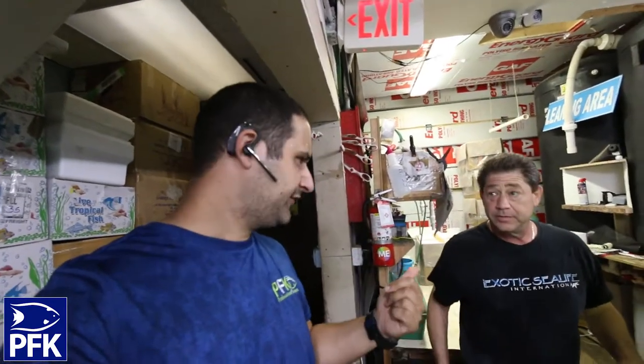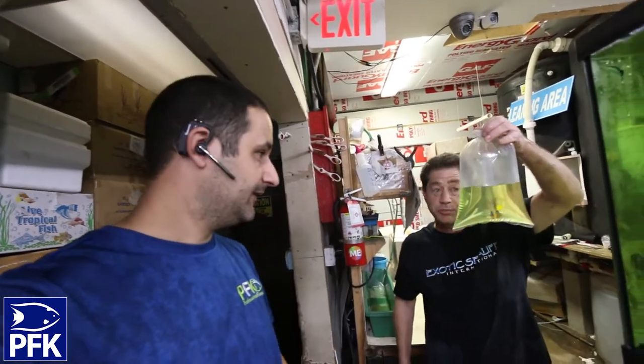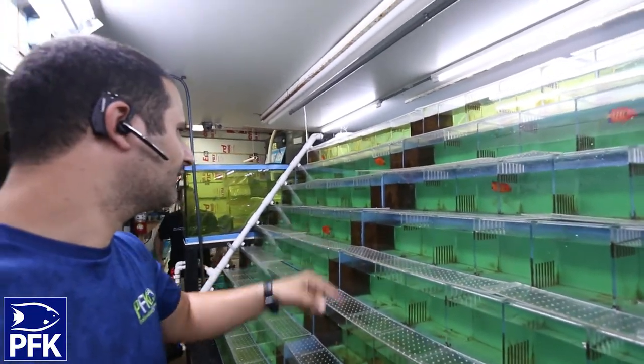This is the fish area. I got scotch fairy wrasse, labuti, and lineatus. I actually just found a small queen angelfish — you guys will see this tomorrow. I also got some of these huge sub-adult flames. I've been looking for these ones for a while.